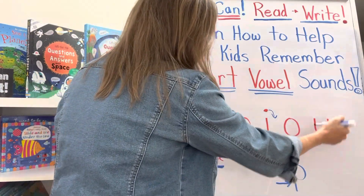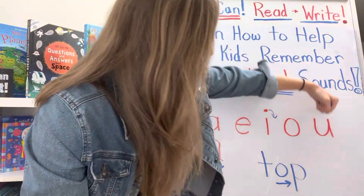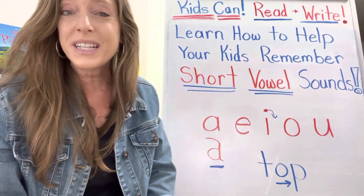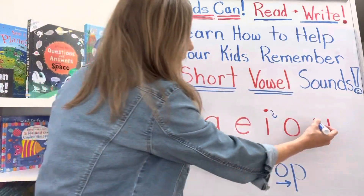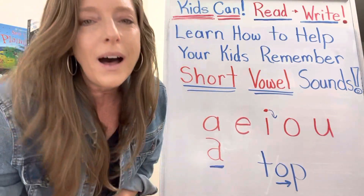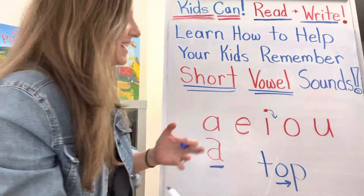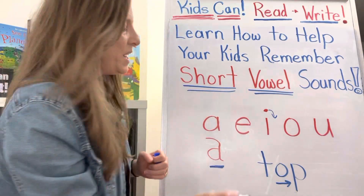And then finally we have this big opening here, like somebody just punched that poor U in the stomach. 'Oh, why'd you punch me?' He was smiling until somebody punched him in the stomach: 'uh, why'd you punch me in the stomach?'